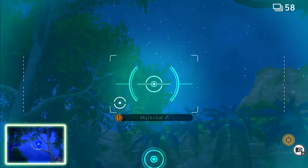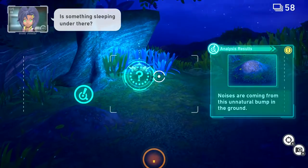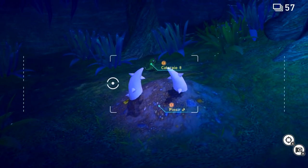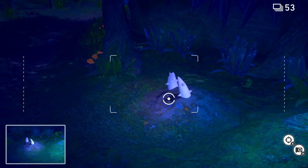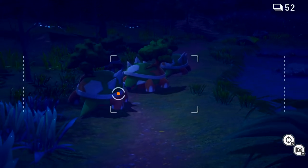Something's happening over here - let's scan that. There are noises coming from this unnatural thing. Whoa - Caterpie and a Pinsir! Oh my goodness, Pinsir! There you go. That is weird, but the Caterpie was adorable as well.